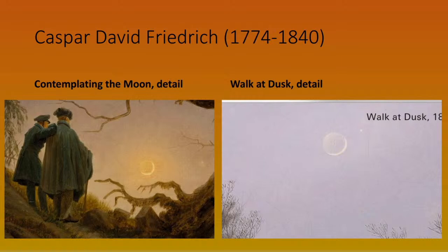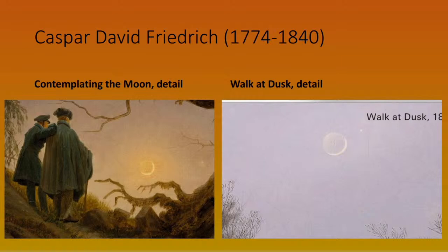He produced several versions — one shows a man and a woman, others feature two men. What's interesting from an astronomer's point of view is what's in the sky. Looking more closely, you can see an early crescent moon with a very bright dot next to it which is almost certainly Venus. You can also see earthshine — light reflecting off the earth onto the dark side of the moon — revealing the entire disk of the moon.